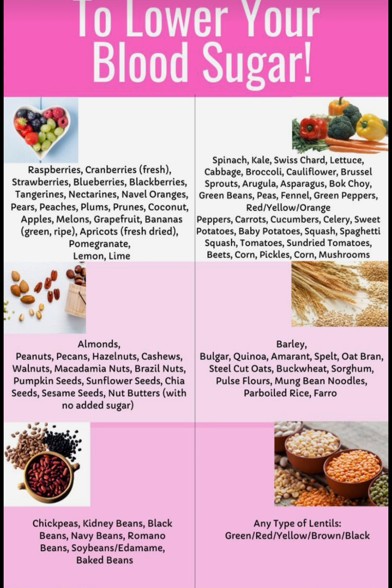Next we're going to be looking at veg. Spinach, kale, swiss chard, lettuce, cabbage, broccoli, cauliflower, brussel sprouts, asparagus, bok choy, green beans, peas,